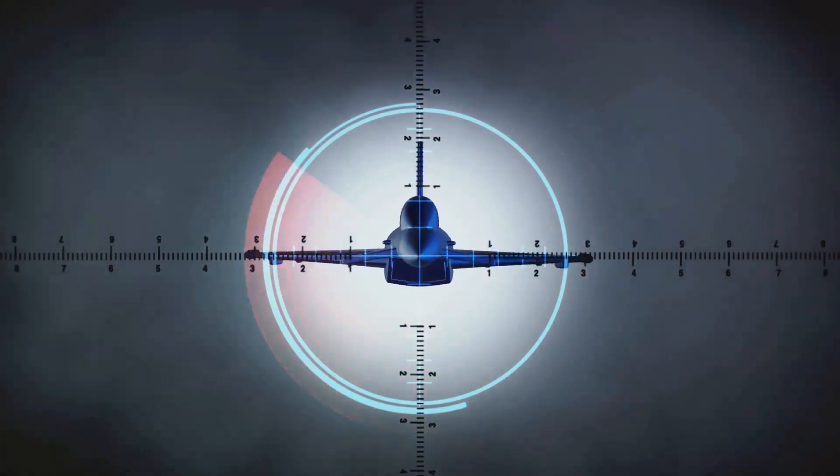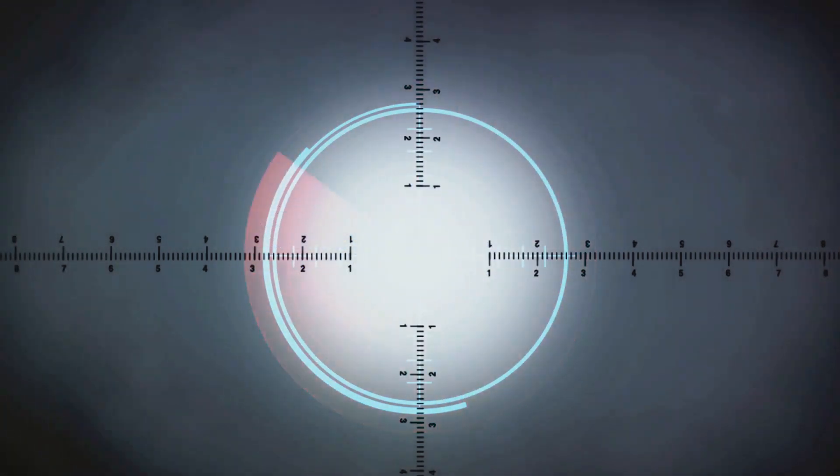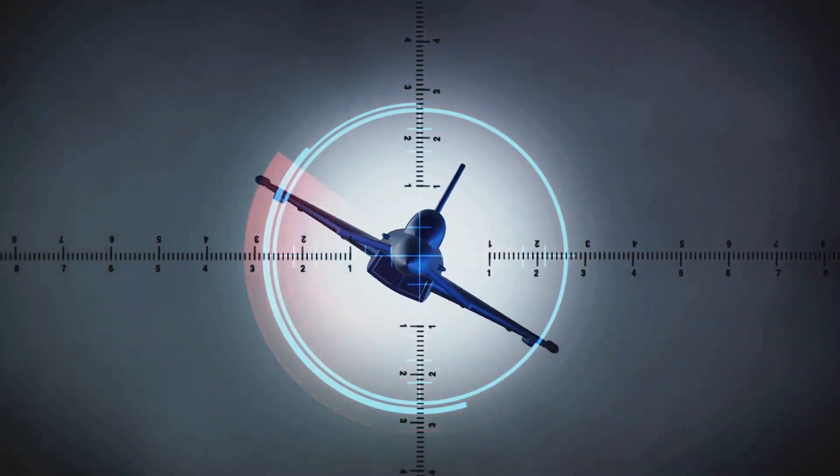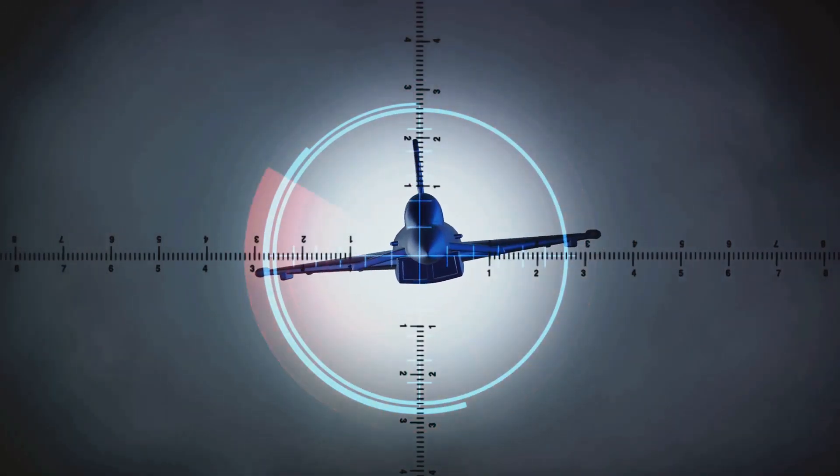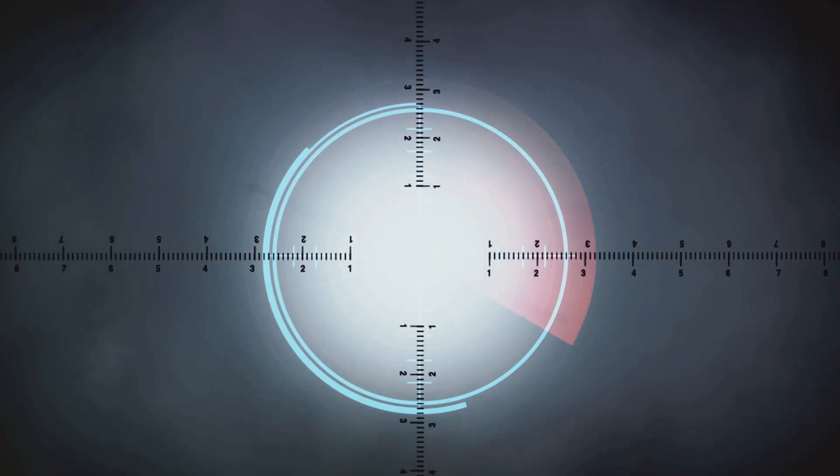The missile's guidance system is another aspect worth highlighting. It employs a dual-mode seeker that combines semi-active laser and millimeter-wave radar. This system allows the missile to lock onto and track both stationary and moving targets with high precision, regardless of weather conditions or battlefield obscurance.